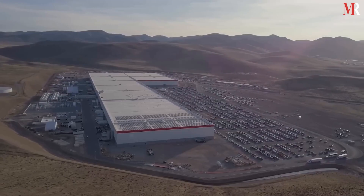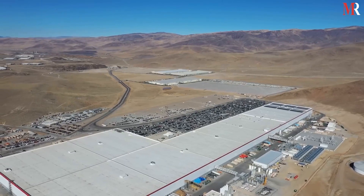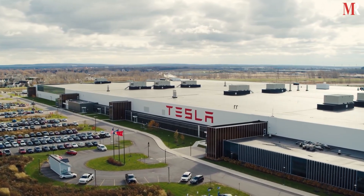To achieve this, Elon Musk planned to build 10 to 12 Gigafactories all over the world, with six currently in operation. Let's have a look at six of the currently operational Gigafactories.